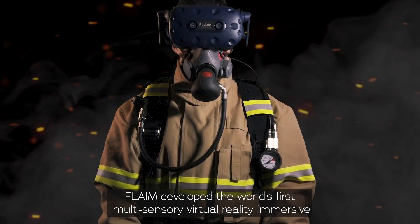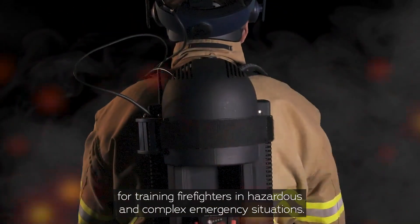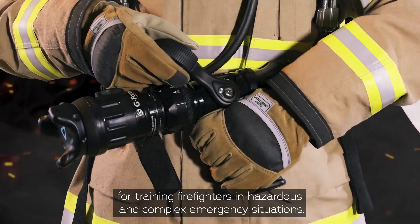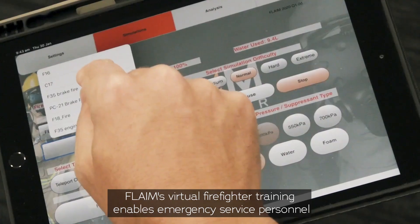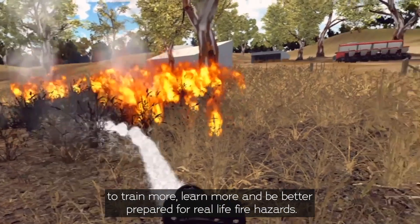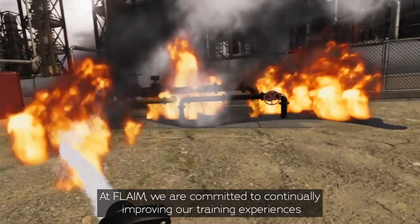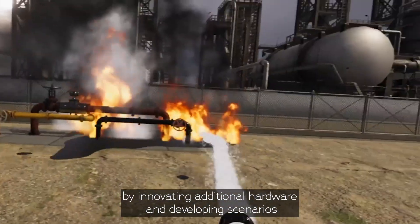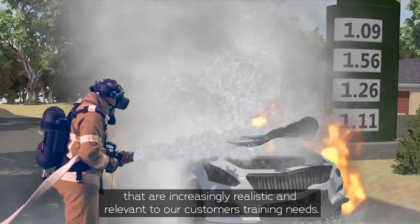Flame developed the world's first multi-sensory virtual reality immersive learning solution for training firefighters in hazardous and complex emergency situations. Flame's virtual firefighter training enables emergency service personnel to train more, learn more, and be better prepared for real-life fire hazards. At Flame we are committed to continually improving our training experiences by innovating additional hardware and developing scenarios that are increasingly realistic and relevant to our customers' training needs.